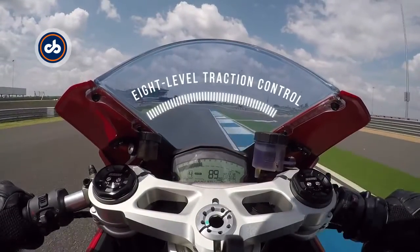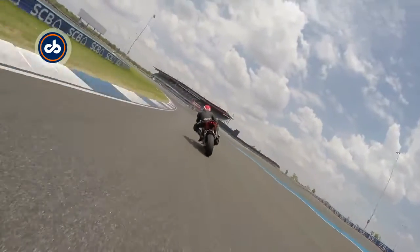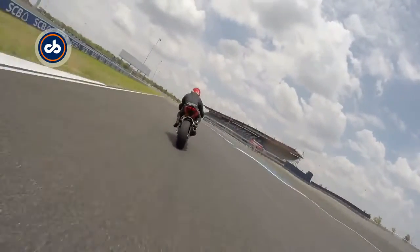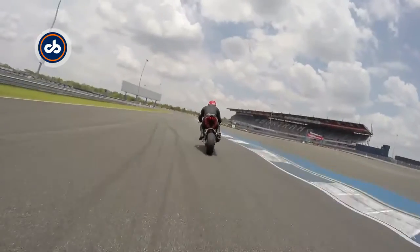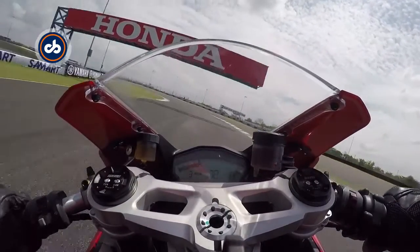8-level traction control and 3 riding modes to choose from. And even when you're leaned into a corner, the Pirelli Diablo Rosso Corsa tyres offer superb grip.